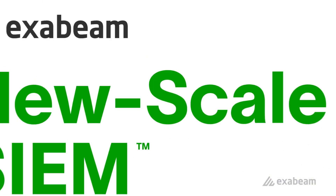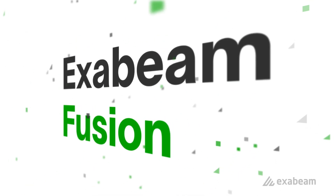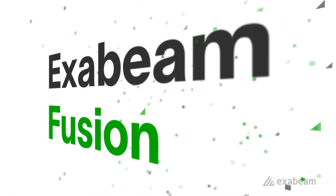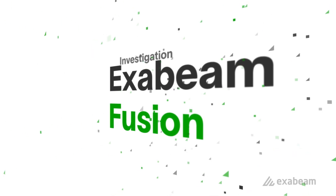Exabeam calls this New Scale SIEM. Exabeam Fusion represents the industry's most powerful and advanced cloud-native SIEM and the promise of New Scale SIEM, delivering the most comprehensive offering for threat detection, investigation, and response.